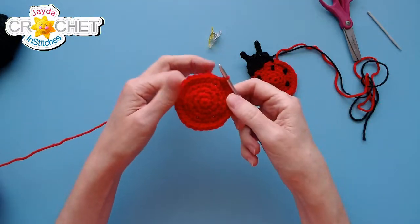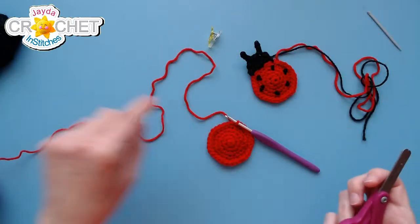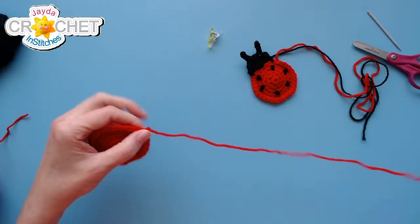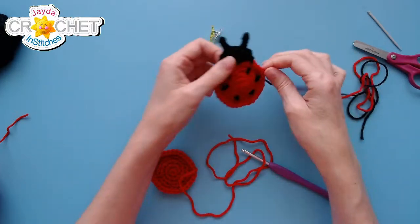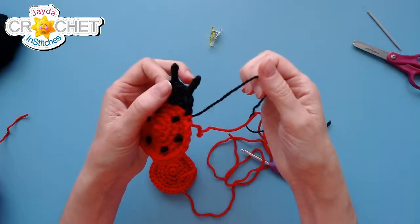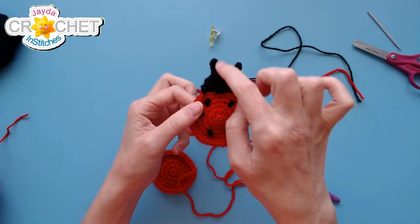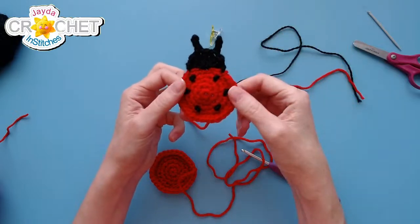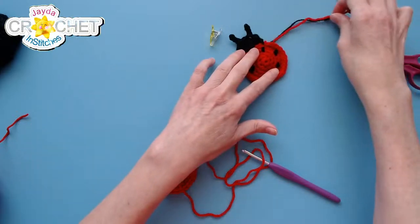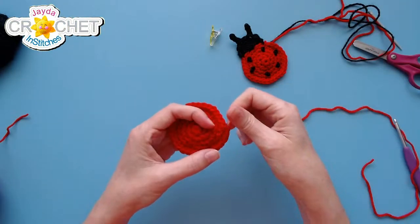Then you can slip stitch into the next stitch and fasten off. You want to leave a long tail because this is the tail you'll use to sew down the body of your applique to your project. You want to sew red using red and black using black, so you'll end up with two little tails — just sew the same color in the same color so those little stitches don't show on your project. That is the body made — five simple rows of single crochet in the round.